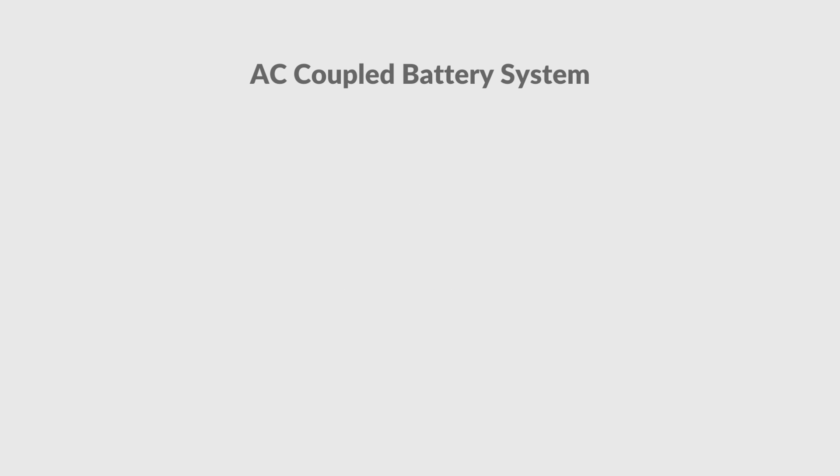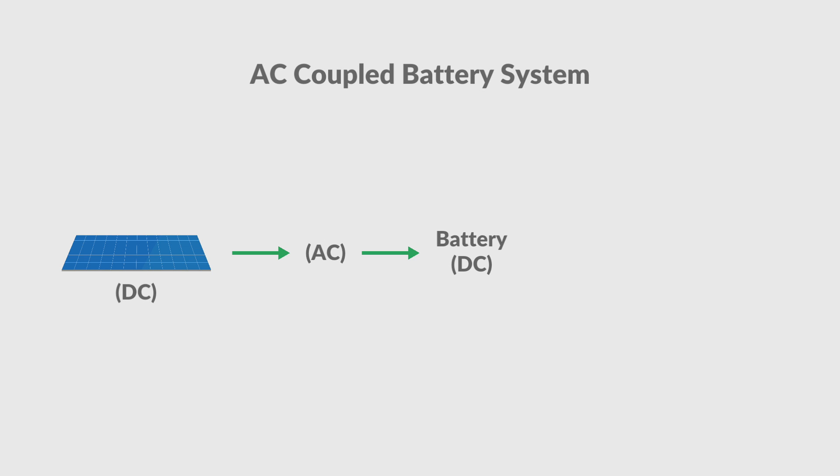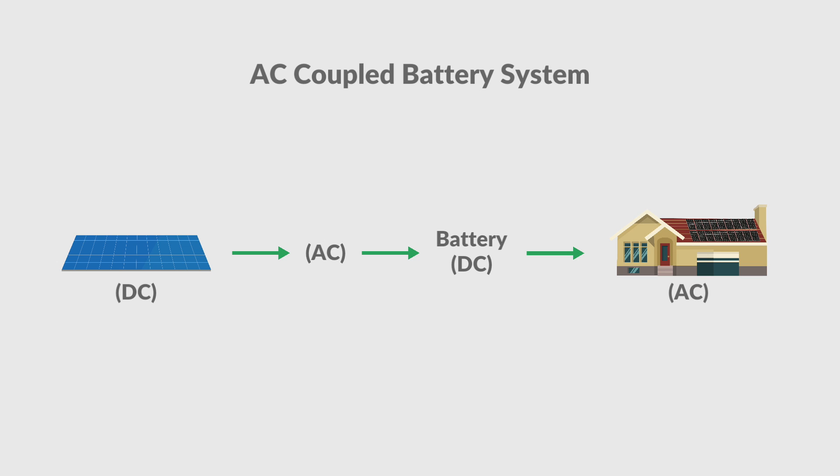AC coupled battery systems store energy as AC. Your solar system will produce the DC and then convert it to AC on the roof. The AC will then be converted back to DC and stored in the battery. When it's ready to be used, it will be converted once again to AC so you can use it in your home.